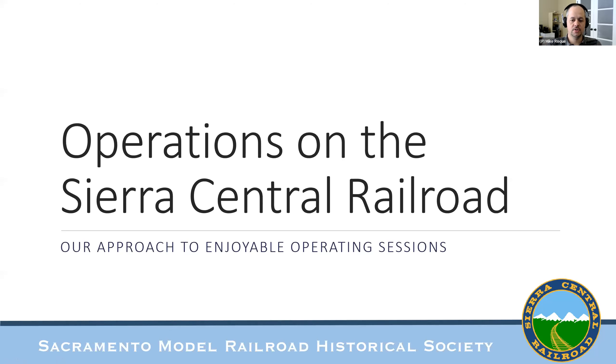We're here to talk about operations on the Sierra Central Railroad. This is the HO scale layout at the Sacramento Model Railroad Historical Society in Sacramento, California. I am the operations manager — I basically make operating sessions happen. I've been doing that for about five or six years. I originally grew up in New York City, riding the subways and Metro North. I ended up moving to Rochester, New York for college at RIT, and now I live in Sacramento, where the weather is warm and the trains are plentiful.